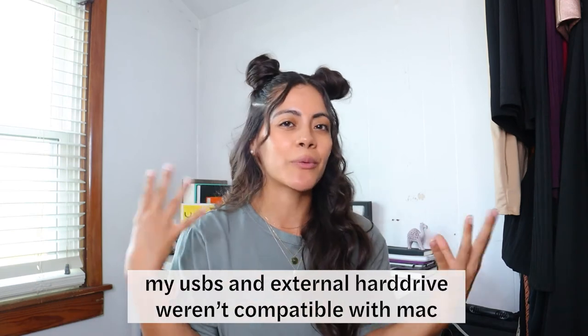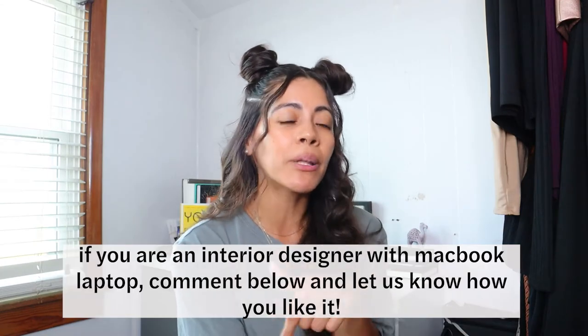I just want to let you guys know that I'm a PC girl at heart — I have never owned an Apple or Mac laptop. I did use a Mac computer at the library last year and didn't have the greatest experience because I had a hard drive that wasn't compatible with the Mac and I ended up deleting my files. If any of you have an Apple laptop and you're an interior designer with all those programs, comment down below — do you have any issues? Does AutoCAD and Revit work well for you?